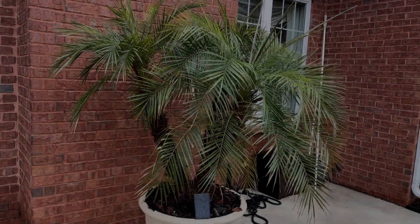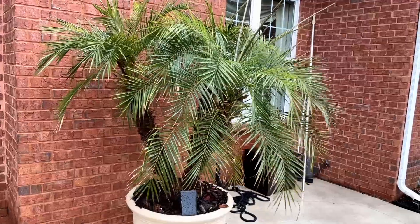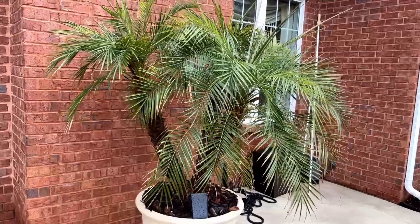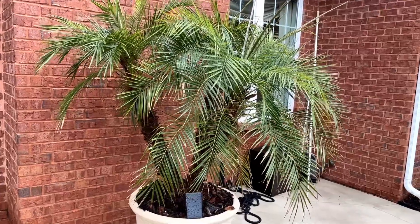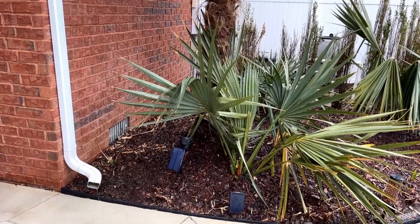Here's our Phoenix roebelenii — our pygmy date palm. Everybody asks about it, and you can see how pretty it is out here. It's got to be pretty big now. We might have to take it in again if temperatures go into the high 20s or 30s — I like to try to baby this thing.